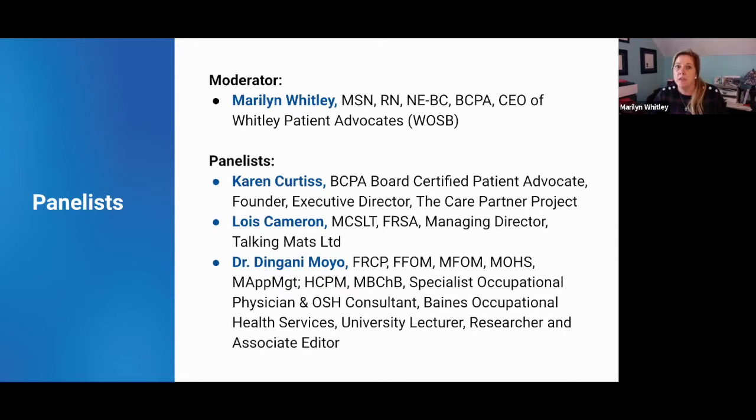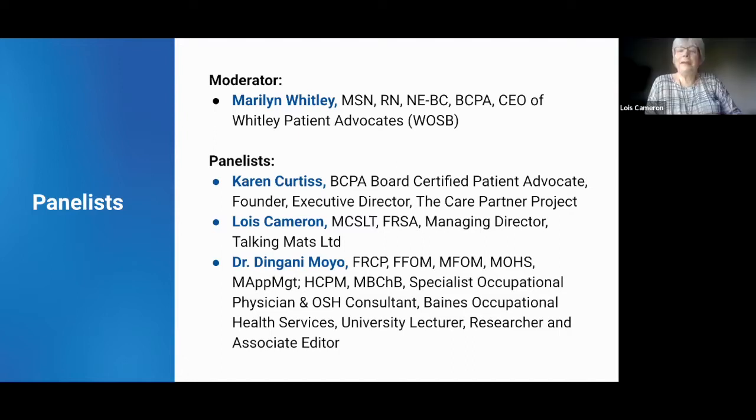I'll turn it over to each of the panelists to introduce themselves. Thank you, Marilyn. I'm Karen Curtis, also a board-certified patient advocate, though not in private practice. I founded and now lead the Care Partner Project, which offers a variety of checklists for quick patient and family education for navigating and managing our very complex healthcare system.